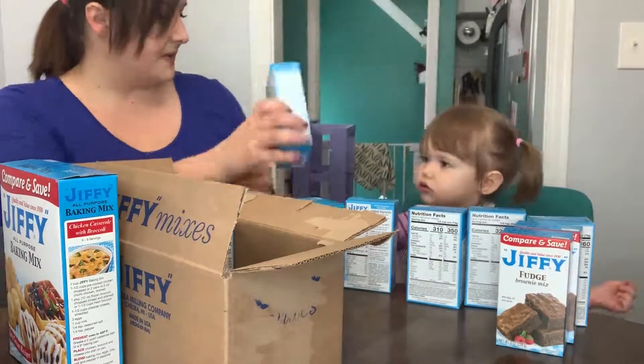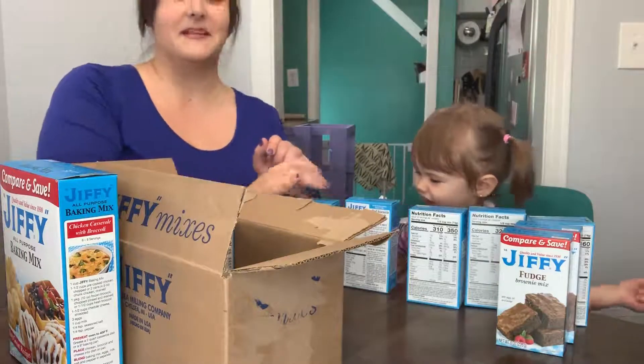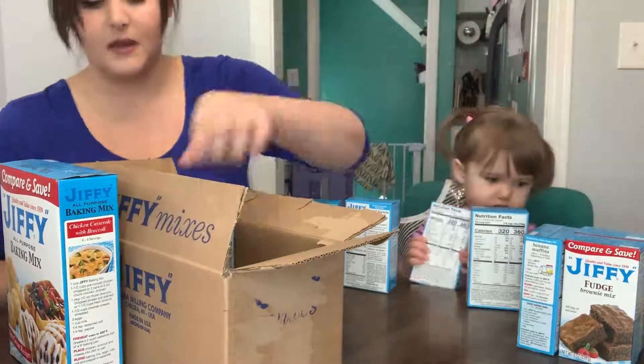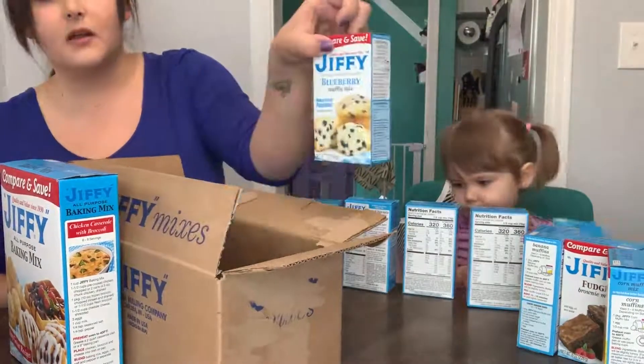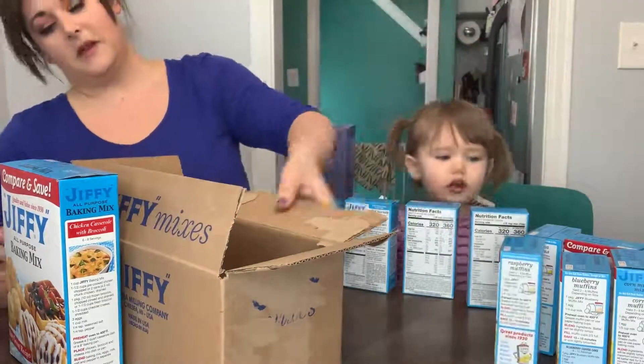You love pizza! Two pizza crusts it came with. Another corn muffin — can't go wrong with that. Blueberry muffin mix and raspberry muffin mix.